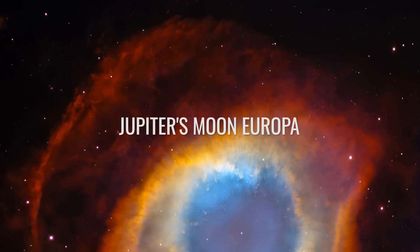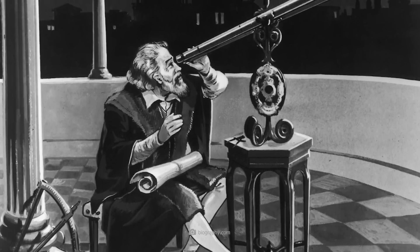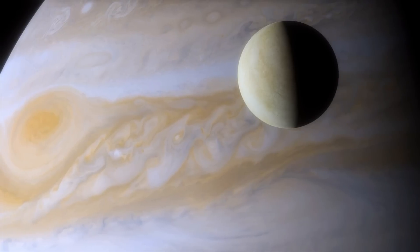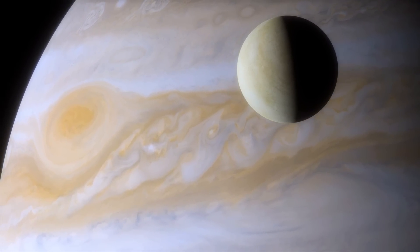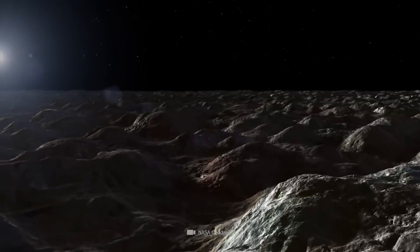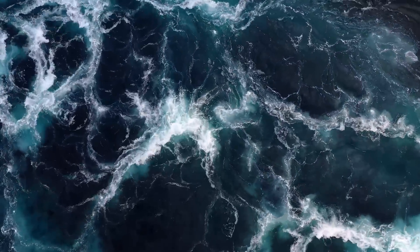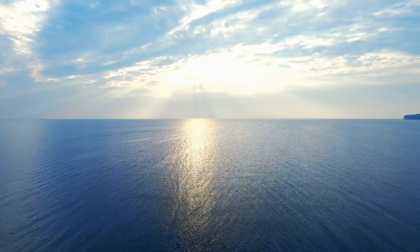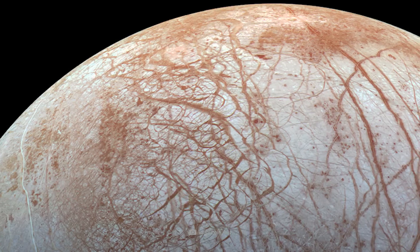Jupiter's moon Europa was discovered by Galileo Galilei in 1610 and is the smallest of the four large Galilean moons. At about 3,100 kilometers in diameter, Europa is about the size of our Earth's moon. Its surface is covered by a thick ice shell, under which researchers suspect an ocean of liquid water. Measurements of the Galileo probe have shown that this ocean could contain more than twice as much water as all the oceans of Earth combined.